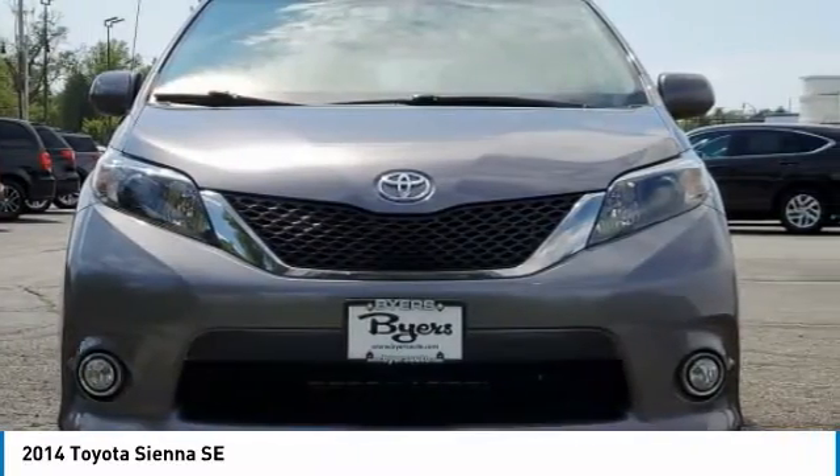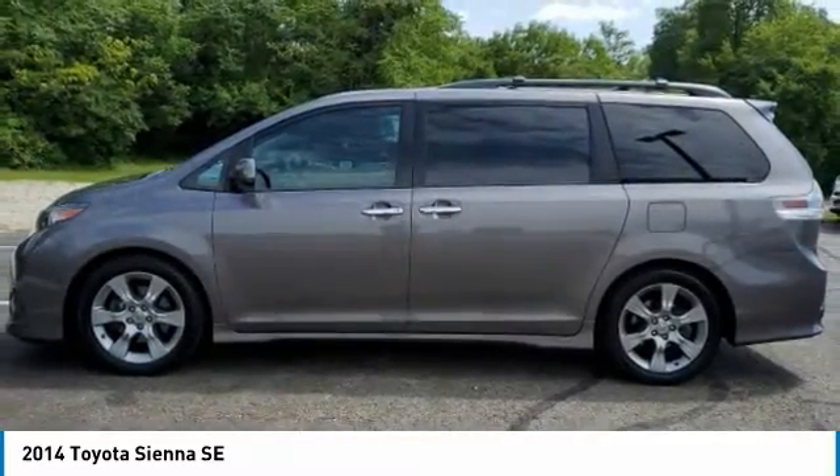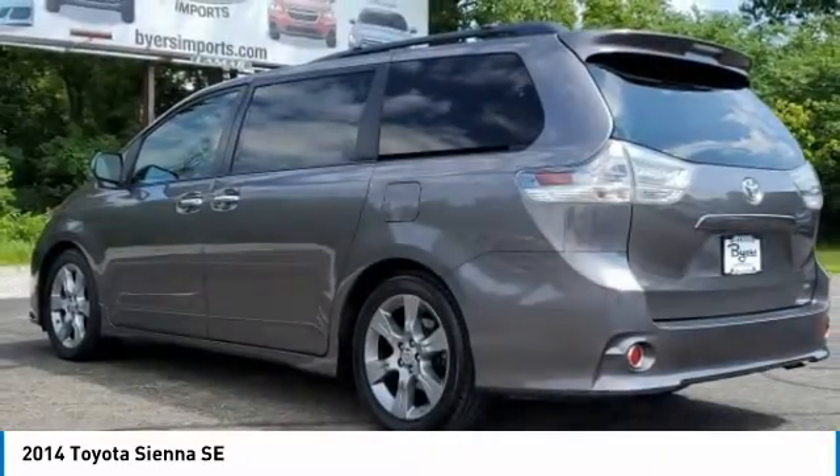We are pleased to show you the 2014 Sienna. Sienna offers excellent overall quality and long-term dependability, making it a hassle-free vehicle to drive day in and day out, while contributing to peace of mind on long road trips.